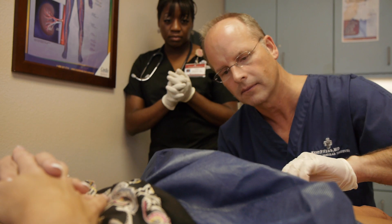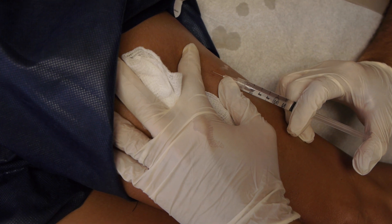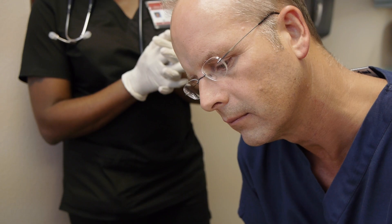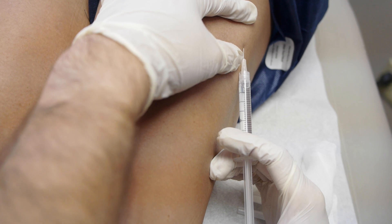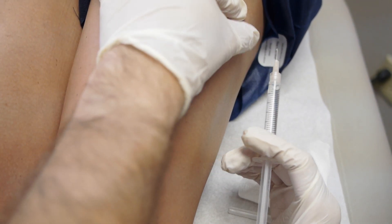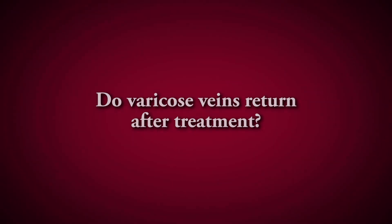Treatment times average between 30 and 45 minutes, and the actual level of pain is pretty minimal. Most patients describe some itching about five minutes after the injection, but the medicine itself has a numbing effect, so there's usually not a lot of pain associated with the procedure — most people tell us it was a lot better than they thought it was going to be. The veins that are removed will not recur, but the body tends to form new veins over time, so we tell patients that generally one treatment isn't going to take care of this for life. Maintenance therapy every one to two years to treat new veins gives patients the best result.